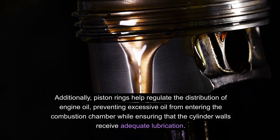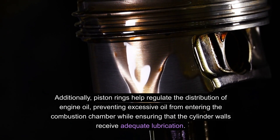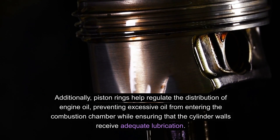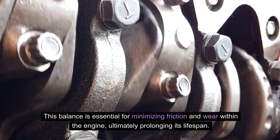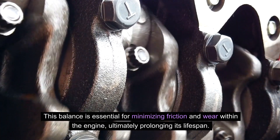Additionally, piston rings help regulate the distribution of engine oil, preventing excessive oil from entering the combustion chamber, while ensuring that the cylinder walls receive adequate lubrication. This balance is essential for minimizing friction and wear within the engine, ultimately prolonging its lifespan.